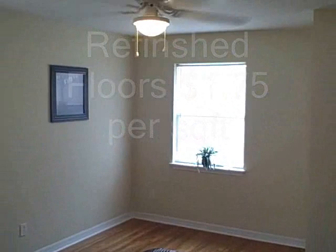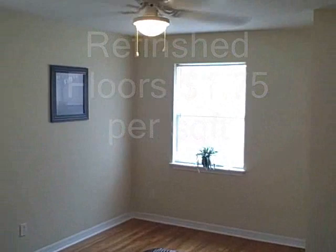Master bedroom — we really didn't do too much, just refinished the floors. New drywall through the house, painted everything. The floors came out beautiful.